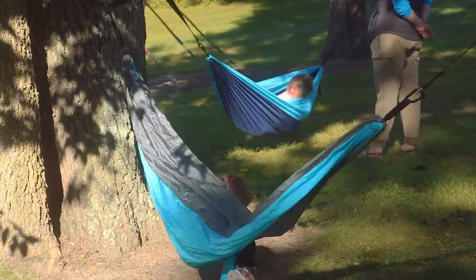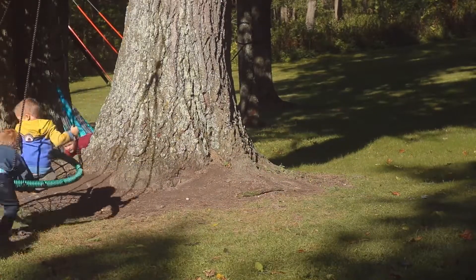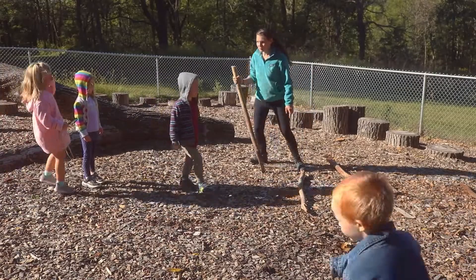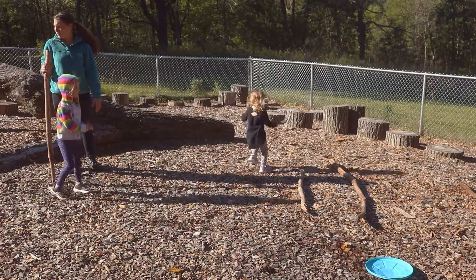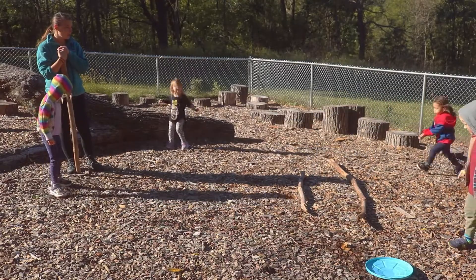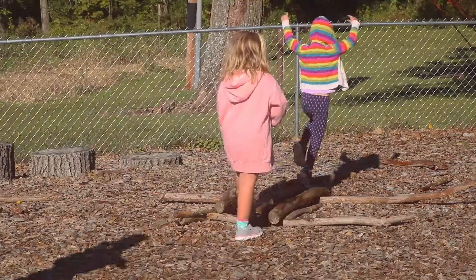We spend about three hours outside every morning, usually from nine until noon. During that time we're hiking on the trails, exploring all that Eagle Bluff has to offer. We do a circle time outside which includes songs and stories, and oftentimes we also have a game or activity. After that time we come back into the classroom for lunch and rest, then we have a snack and the kids get back on the bus and head home.